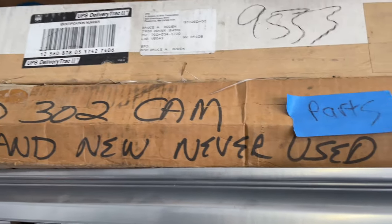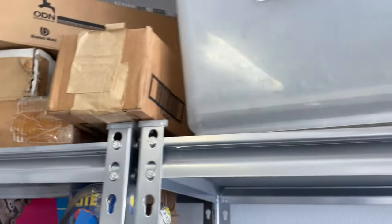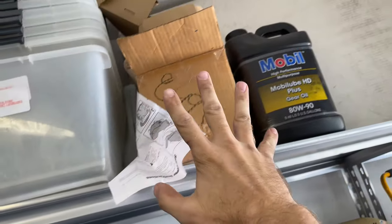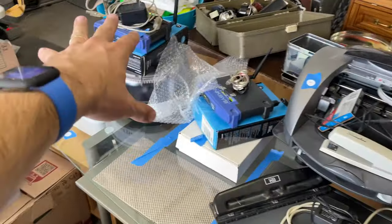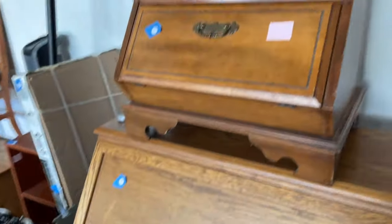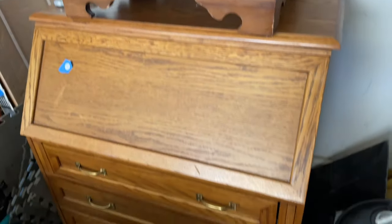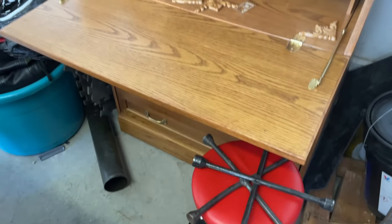253, 304. Some office parts here — routers, printers. A few pieces of furniture — nice writing desk here.